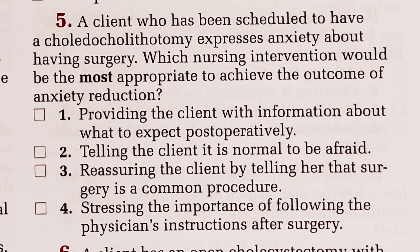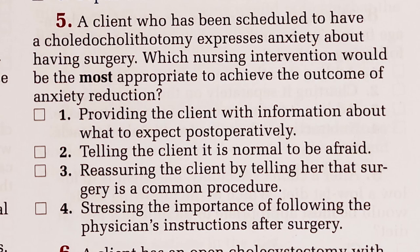Number five. A client who has been scheduled to have a choledocholithotomy expresses anxiety about having surgery. Which nursing intervention would be the most appropriate to achieve the outcome of anxiety reduction? One, providing the client with information about what to expect postoperatively — that would reduce my anxiety. Two, telling the client it is normal to be afraid — wouldn't really reduce my anxiety. Three, reassuring the client by telling her the surgery is a common procedure. Four, stressing the importance of following the physician's instructions after surgery. Definitely number one — knowledge decreases anxiety. Fear of the unknown increases anxiety.